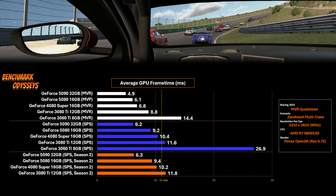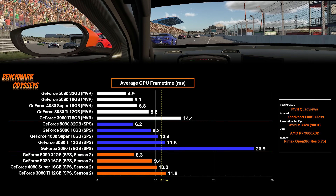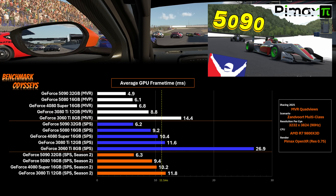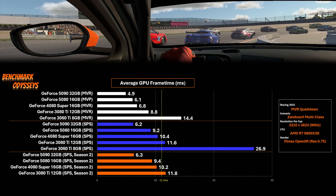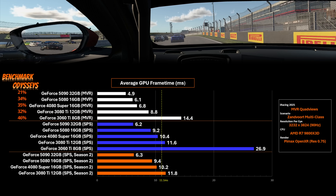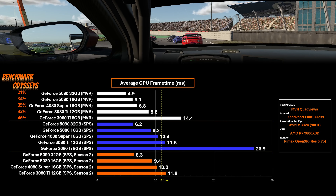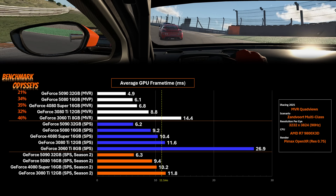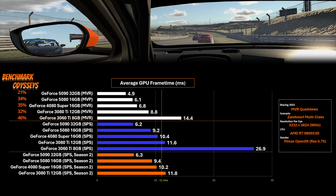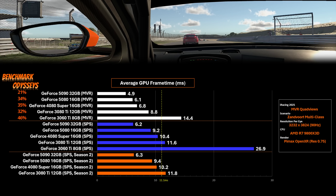That's a render resolution of 3232 by 3824. In white, we see multi-view rendering with iRacing foveated rendering. Blue is this season's SPS, and orange is from my previous testing. This chart represents the average GPU frame time during this one-lap benchmark, and we see big gains. The 5090 saw its frame times reduced by 21%, the 5080 by 34%, the 4080 Super by 35%, the 3080 Ti by 32%, and the 3060 Ti by 46%.